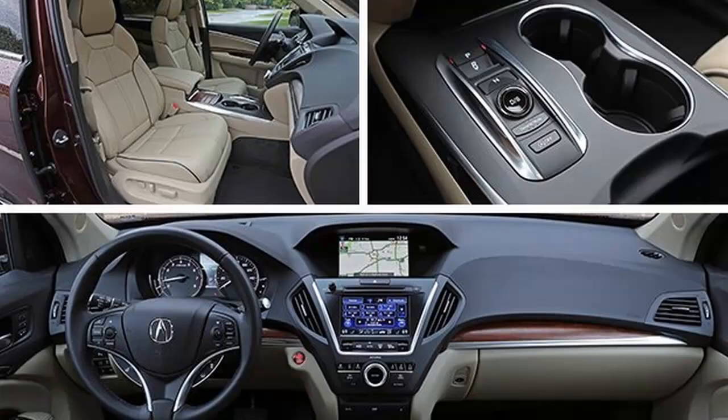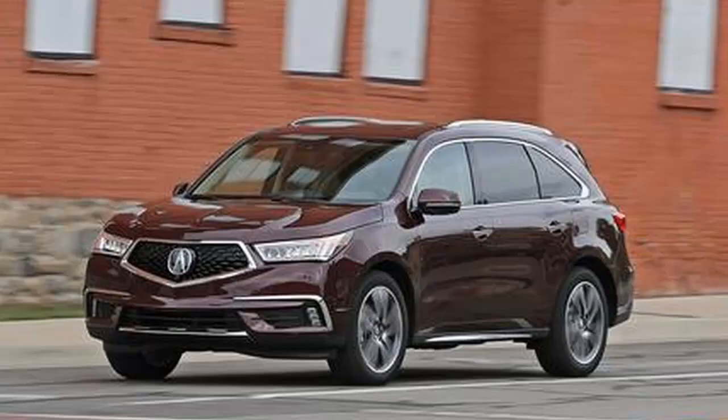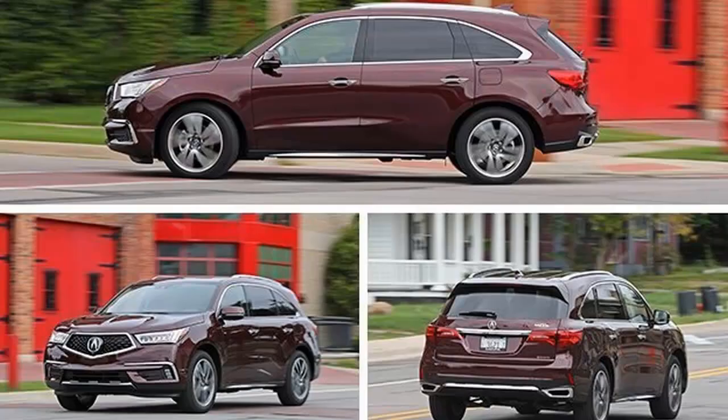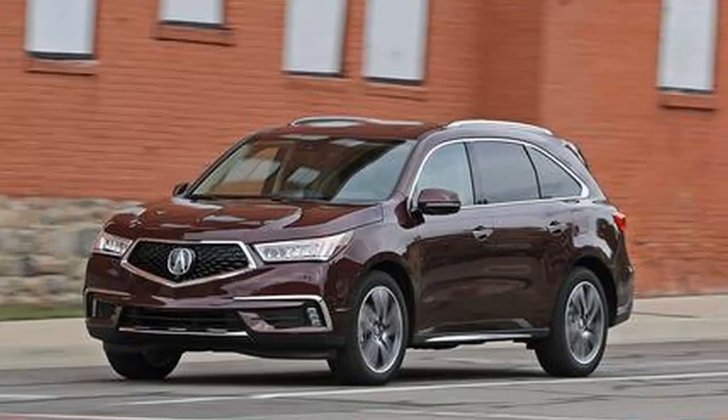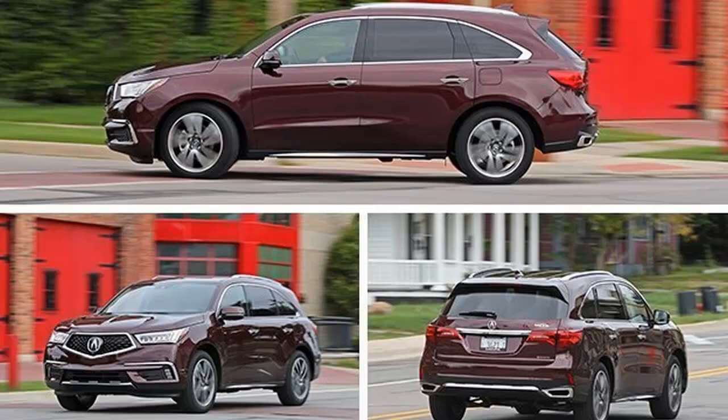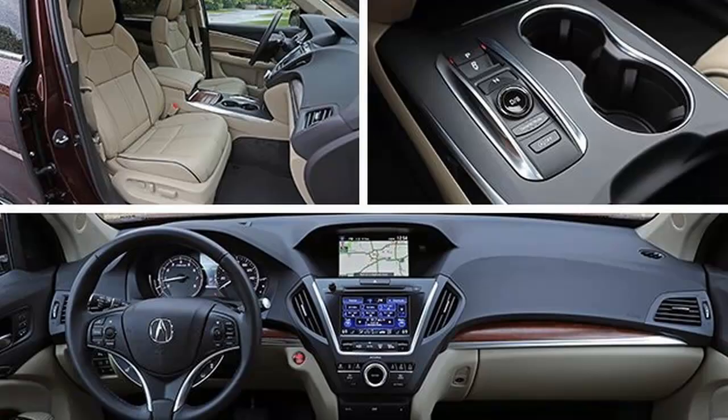Like that one friend on Facebook who keeps shuffling through myriad profile pictures, luxury car companies are always introducing new front grilles. Acura, a brand that struggles with identity issues, is the latest to do so. Just as we were starting to get used to its previous design — an inelegant shield most commonly referred to as a beak — the MDX is the first recipient of Acura's new so-called diamond Pentagon grille.